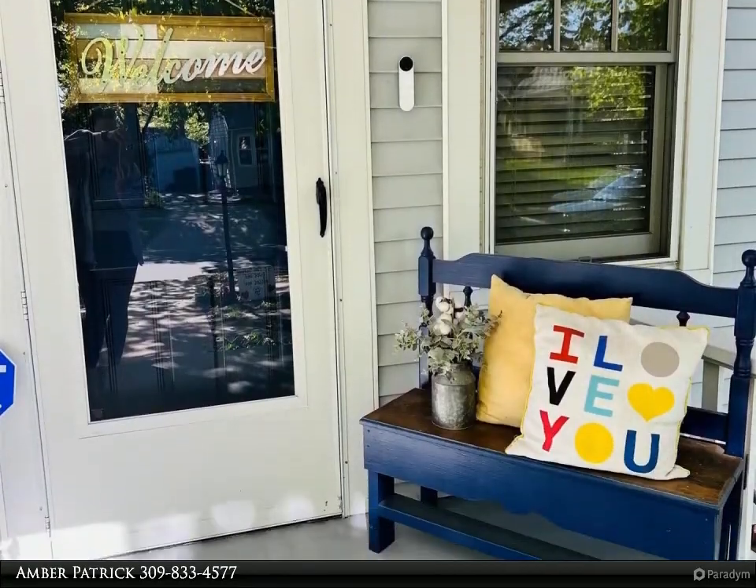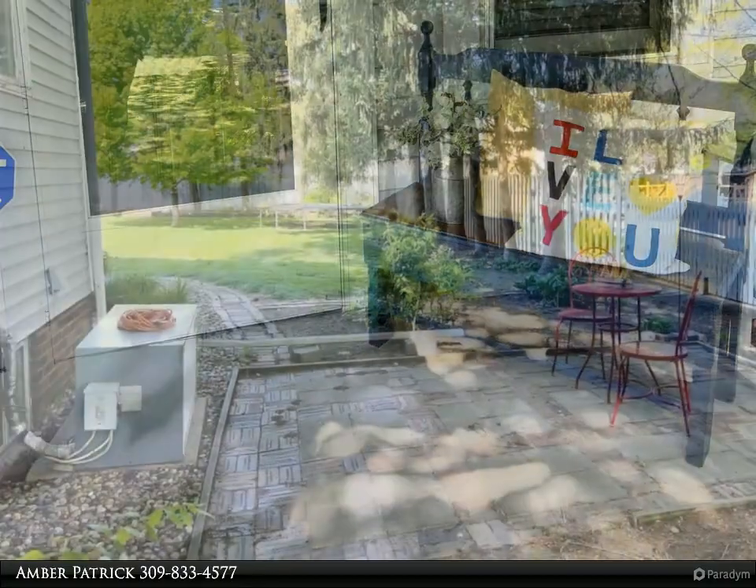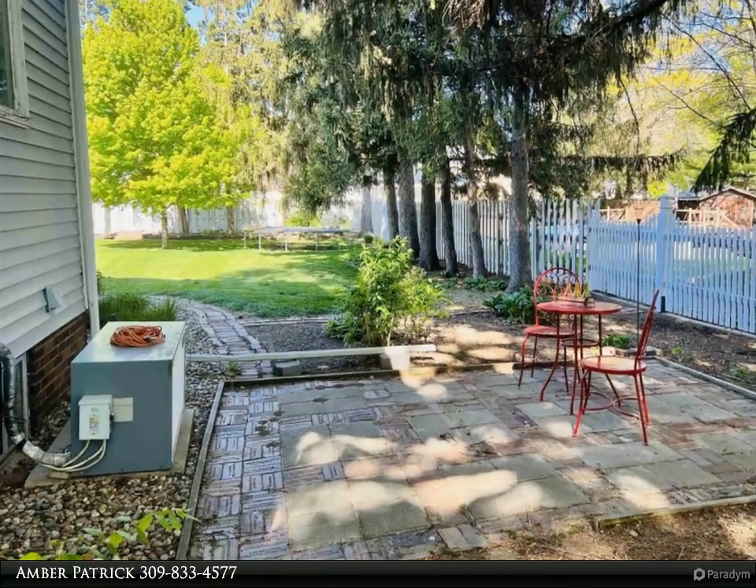Walk out onto your deck and enjoy a park-like setting with a fenced-in backyard. This desirable home won't last long — book your showing today!